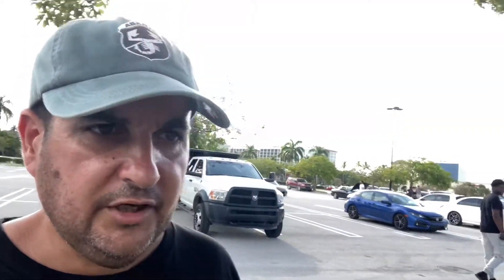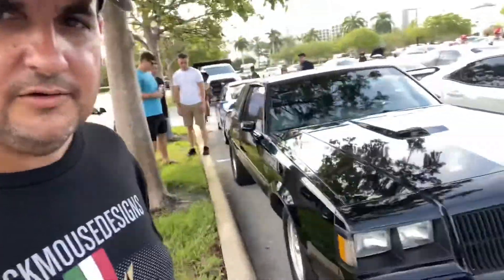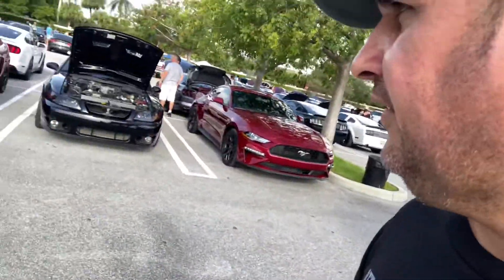We've got a Grand National on some drag radials over here. Yeah, we got some Nittos on this one, and I think this one right here is a GNX. Wow, this is really incredible. Look at this car - Darth Vader has arrived, that's for sure.